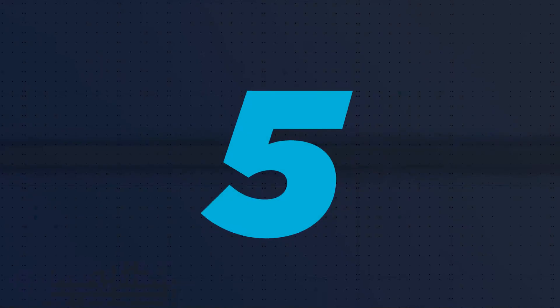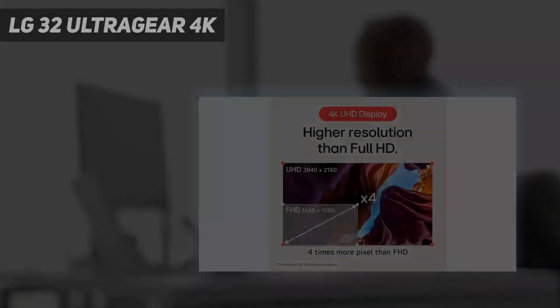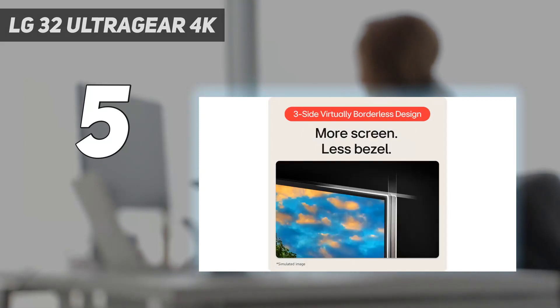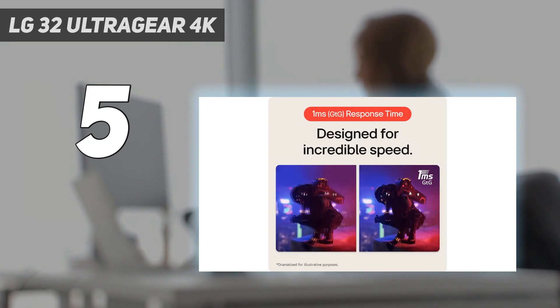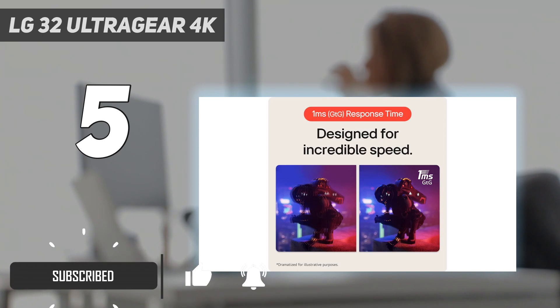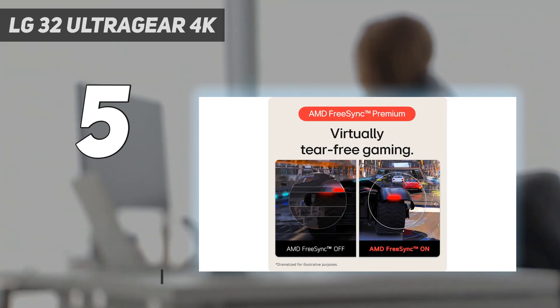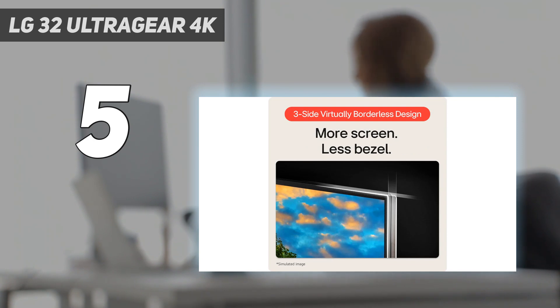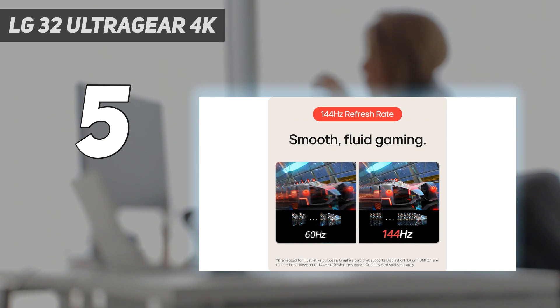Starting at number 5: the LG 32-inch UltraGear 4K. If you want a high-end monitor but don't necessarily need all the bells and whistles of the Dell Alienware AW3225QF, consider the LG 32GR93UB. It's a 32-inch 4K monitor like the Dell, with the main difference being that it isn't a QD-OLED display. This means it doesn't offer the same exceptional picture quality, but if your main focus is on gaming performance and not picture quality, it's an excellent option.